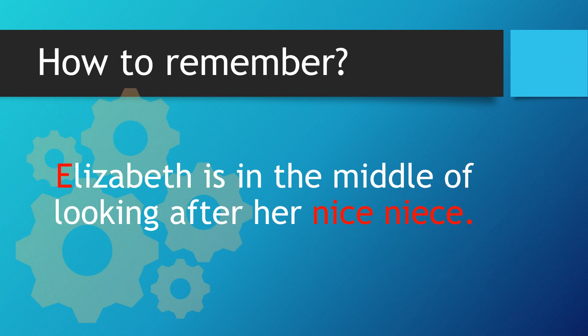Let's have another look. Elizabeth is in the middle of looking after her nice niece. The E from Elizabeth, as we say, going directly into the middle of the word nice to spell niece.